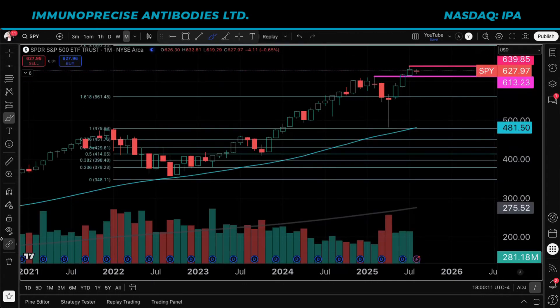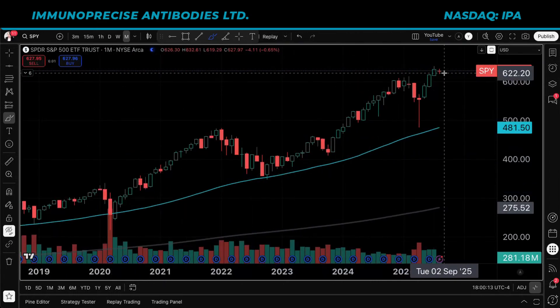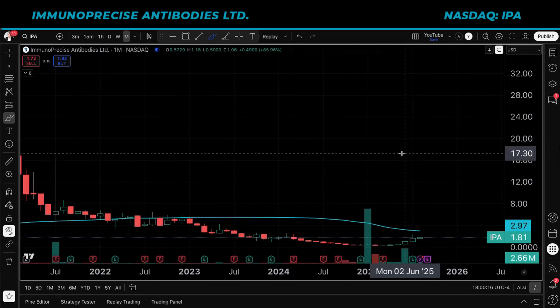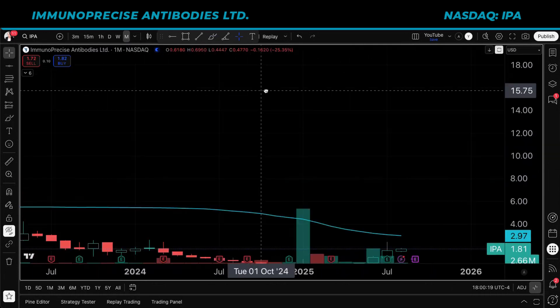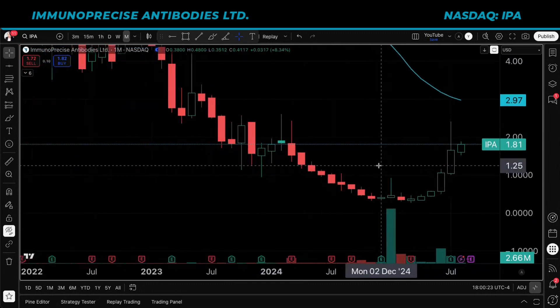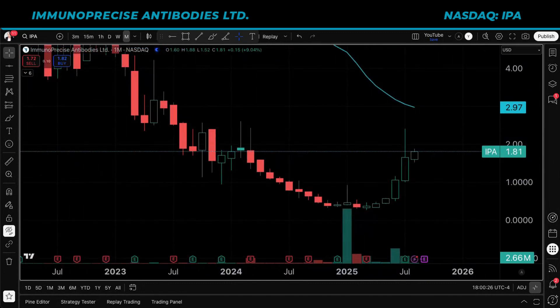The S&P 500 — let's be honest — it's not really struggling, but it's flat on the month. Not IPA. As much as it looks like IPA has gone up too much, it just continues to go up more. The stock is deeply oversold. If there's truly going to be a turnaround, we're probably going to hear about that in today's update.